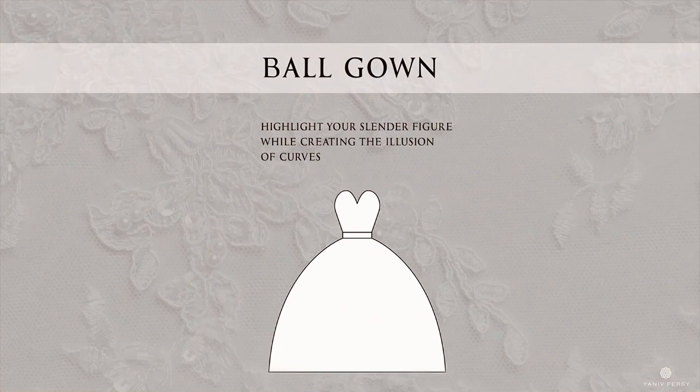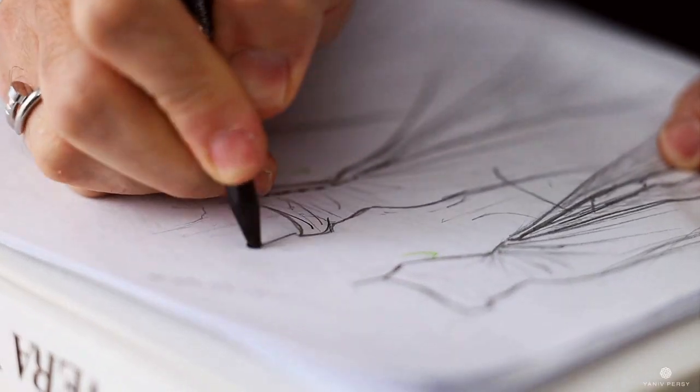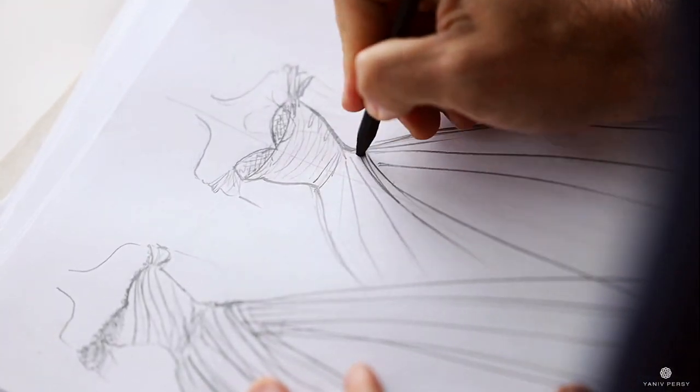Today we'll be talking about the ball gown. The ball gown is one of the most popular and most dramatic silhouettes that you can find in a wedding dress. It emphasizes your natural waistline with a full skirt that creates a dramatic look. The ball gown has been with us for so long, from royal houses to celebrity weddings, and it has been on all the catwalks and all the New York Bridal Week trends.